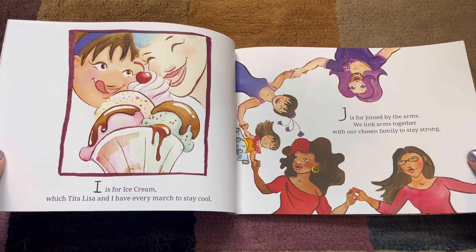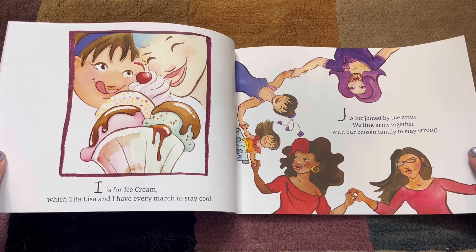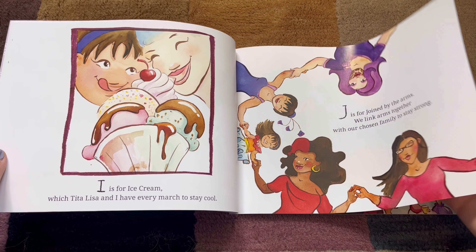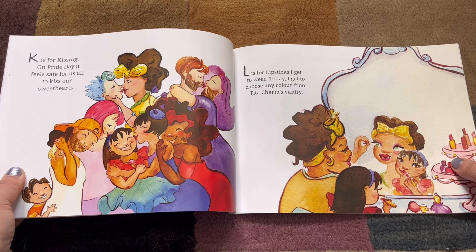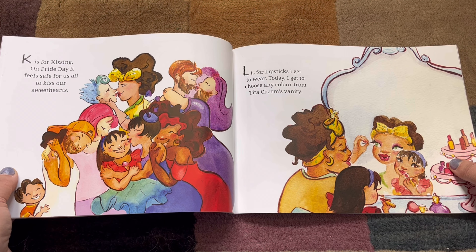J. J is for Joined by the Arms. We link together with our chosen family to stay strong. K. K is for Kissing. Mwah! On Pride Day, it feels safe for us all to kiss our sweethearts.